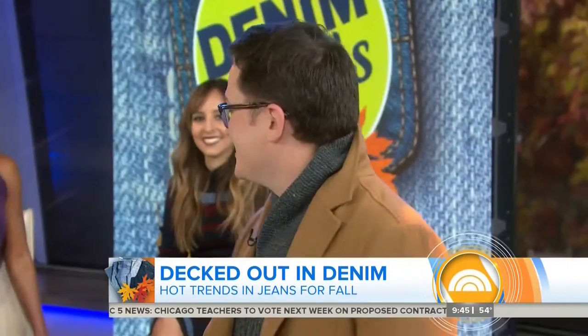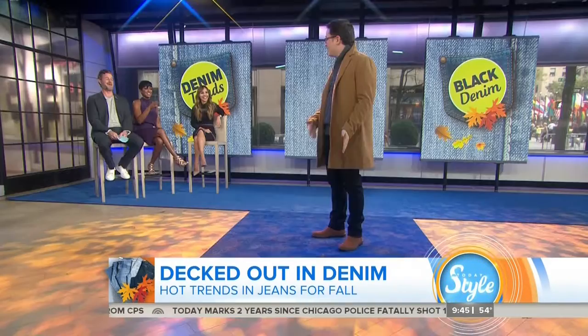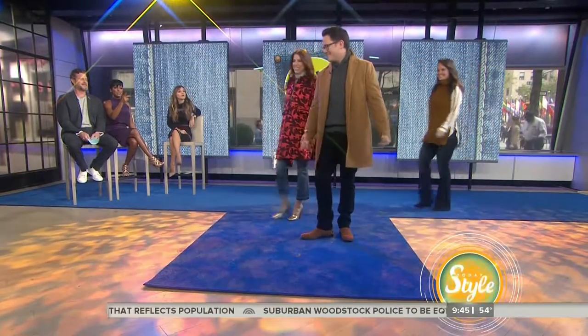Thank you for doing anything I ask — you just say yes to everything. For a complete list of where to purchase all of these looks, go to today.com/style. This was fun to get a guy's opinion. I love all the looks. Thank you, Brian. Thank you.